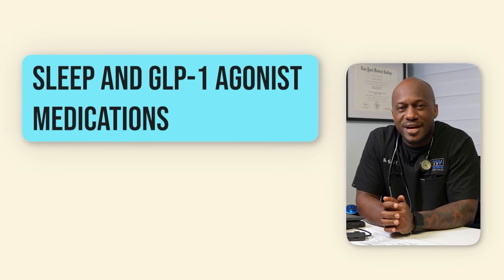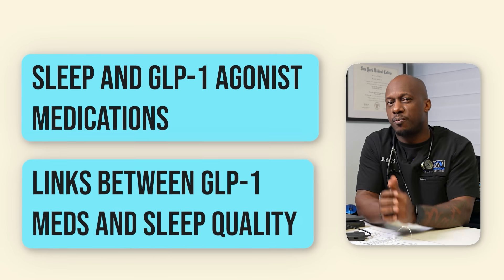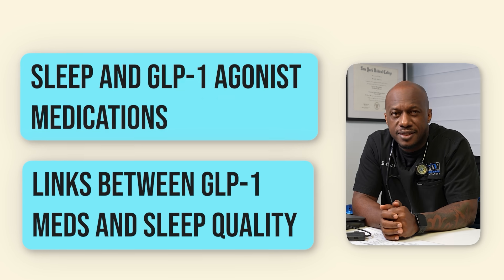So what's really up with sleep and GLP-1 agonist medications? Are there any links between GLP-1 meds and sleep quality while taking the medications? Let's take a look at some of the published evidence so far.